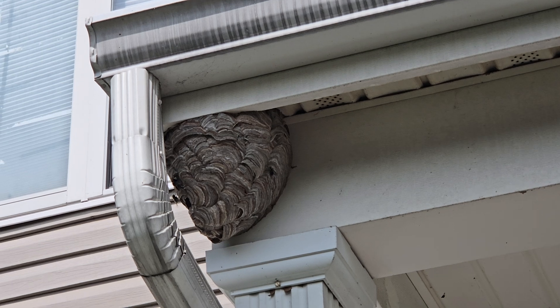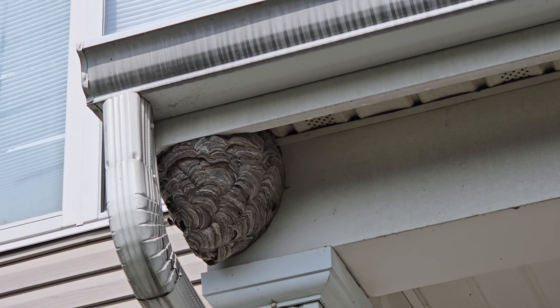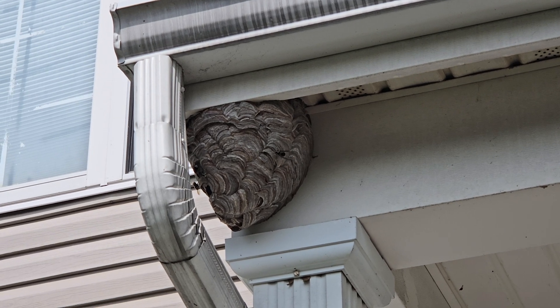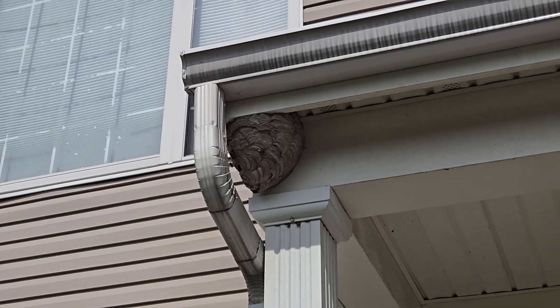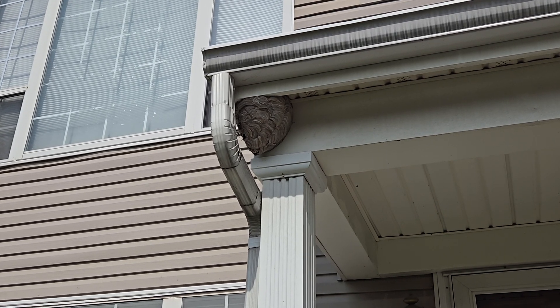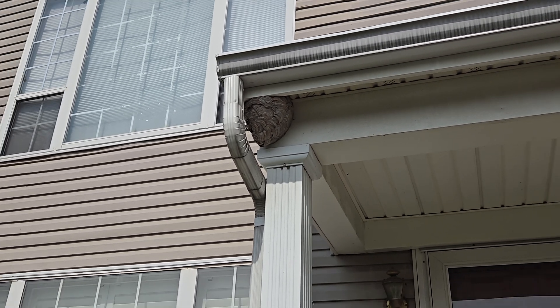After a few minutes pass, we're going to remove the nest, dispose of it, and then apply a liquid residual to this area. This product will prevent the bald-faced hornets and any other stinging insect from building another nest, as well as eliminate any bald-faced hornets that return to the area.